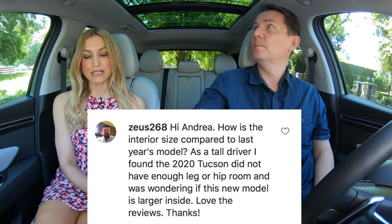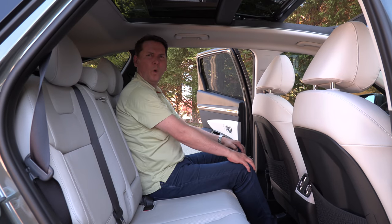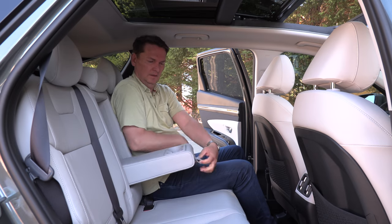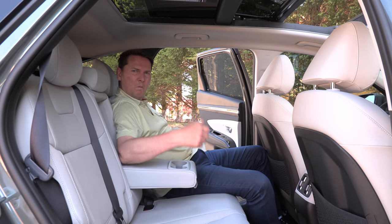How is the interior size compared to last year's model? As a tall driver the 2020 Tucson didn't have enough leg or hip room — is this new model larger inside? Yes, it is taller, wider, and longer. It's 15 millimeters taller and wider and almost six inches longer, with a wheelbase that's 3.5 inches longer. Here's a shot of me getting in the back seat — it is enormous. I'm six feet tall with the torso of a giant, and I got loads of room. This is a big car.